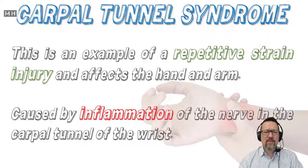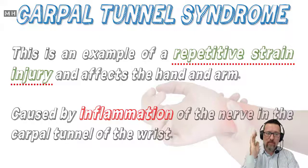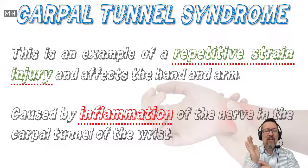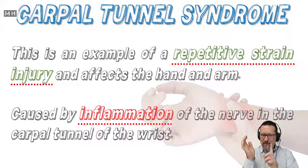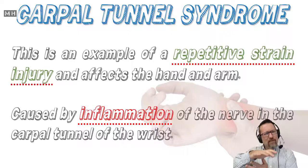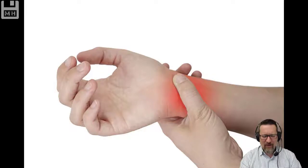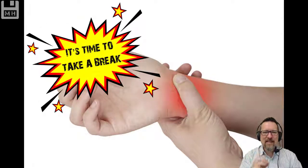RSI produces what we call carpal tunnel syndrome. Carpal tunnel syndrome is just one of the types of injuries you can sustain from repetitive strain on the body. It's an example of repetitive strain injury that affects the hand and the arm. It's caused by inflammation of the nerve in the carpal tunnel of the wrist — right here. That's where your hand is resting most of the time when you're using a mouse, and as you keep using it, it starts to cause inflammation because the body's trying to protect itself, and it hurts. Your whole arm hurts. It means it's time to take a break.